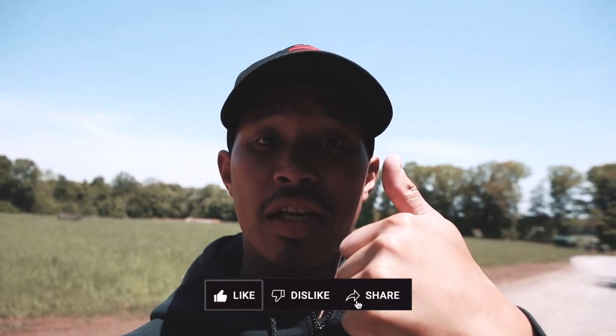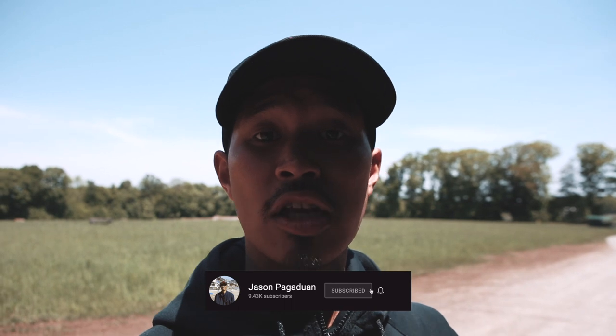If you enjoyed this video and want to come out here, let me know in the comments down below. Don't forget to like this video, subscribe to my channel, hit the notification bell, and follow me on my socials — I've been posting behind the scenes content for every filming day. I hope you guys have a great day and a great rest of your weekend. I'll see you in the next video — peace out.